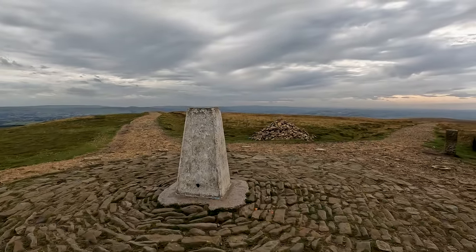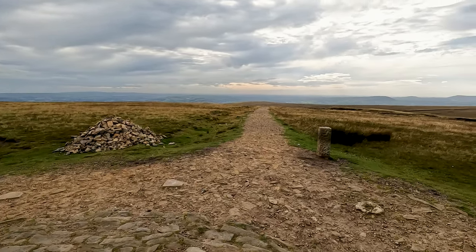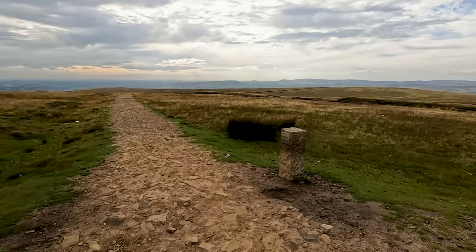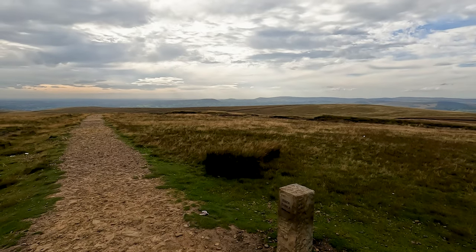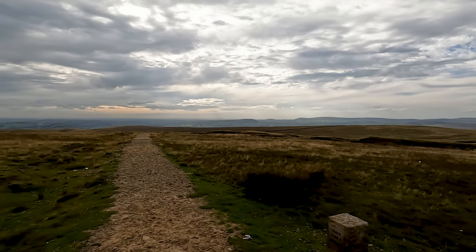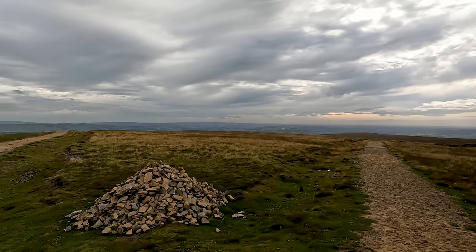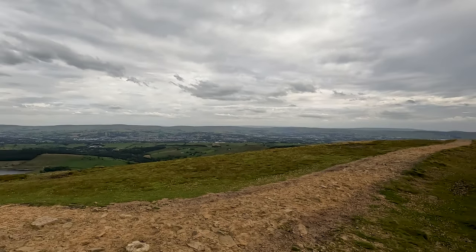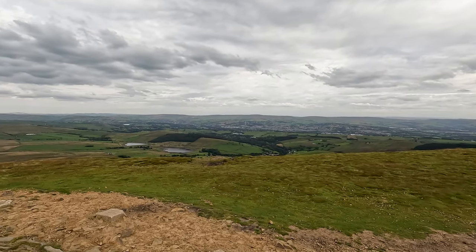Pendle Hill at 557m affords fantastic views in every direction due to it being an isolated hill. It is though 53m or 173ft short of the 2,000ft generally recognised as the minimum height of a mountain in the UK. Out to the west on a clear day you can see out to Blackpool Tower and then around to the Snowdon range. A bit closer to home, the upper and lower Black Moss Reservoirs can be seen down below.